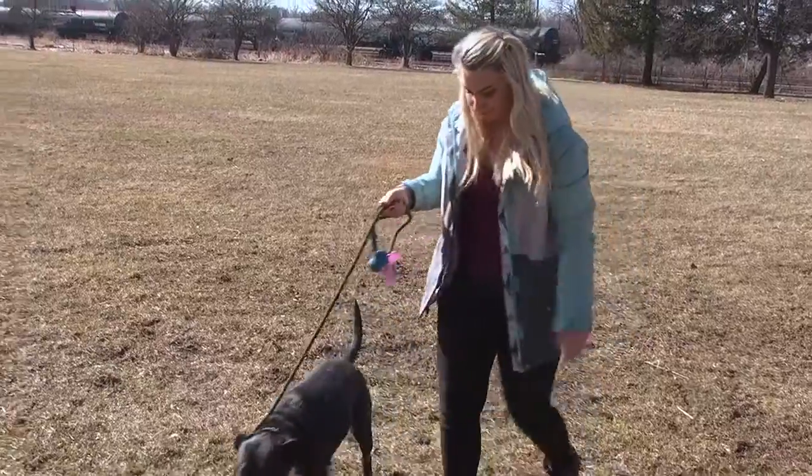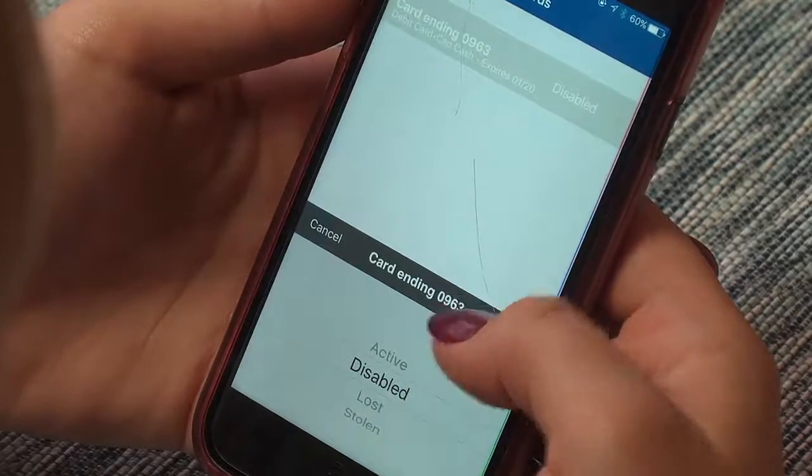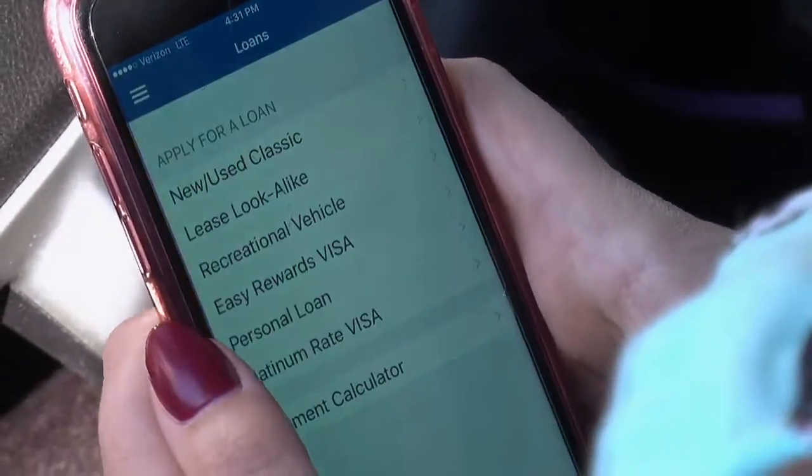When life is busy, anything can happen. If your debit card gets lost, the app makes it easy to freeze your card until you find it and unfreeze it when you do. The app even lets you apply for a loan, no matter where you are.